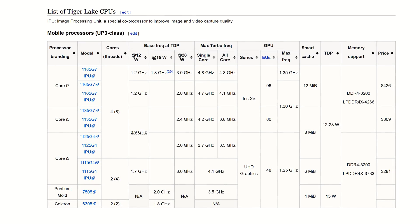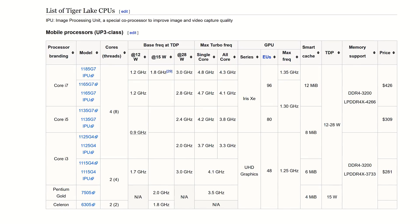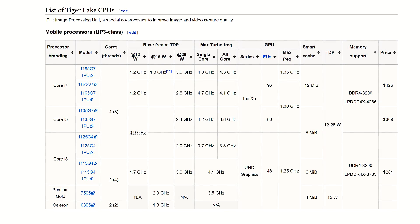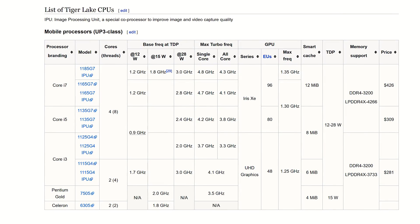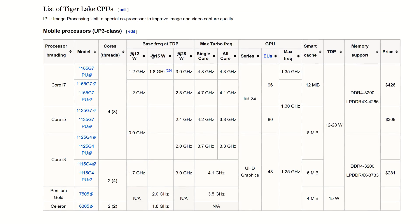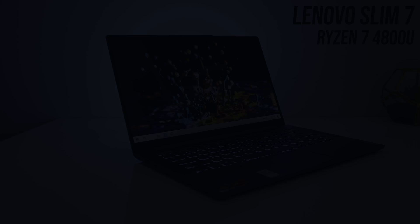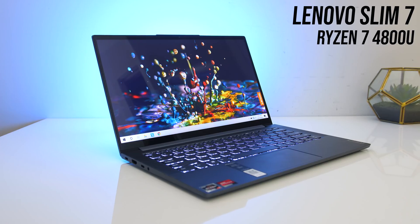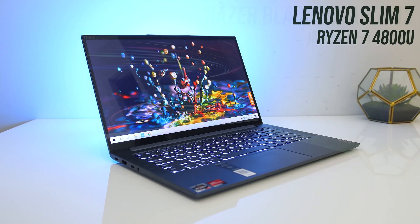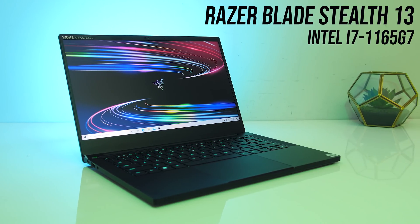It would have made more sense to instead compare using Intel's i7-1185G7 as that's the highest specced option from the Tiger Lake lineup, but I wasn't able to get that one, and as we can see in the specs, the XE graphics are only 50MHz faster in that one anyway, so results likely wouldn't be all that different. For the AMD Ryzen 7 4800U I've used the Lenovo Slim 7, and for the Intel i7-1165G7 I've used the Razer Blade Stealth 13.